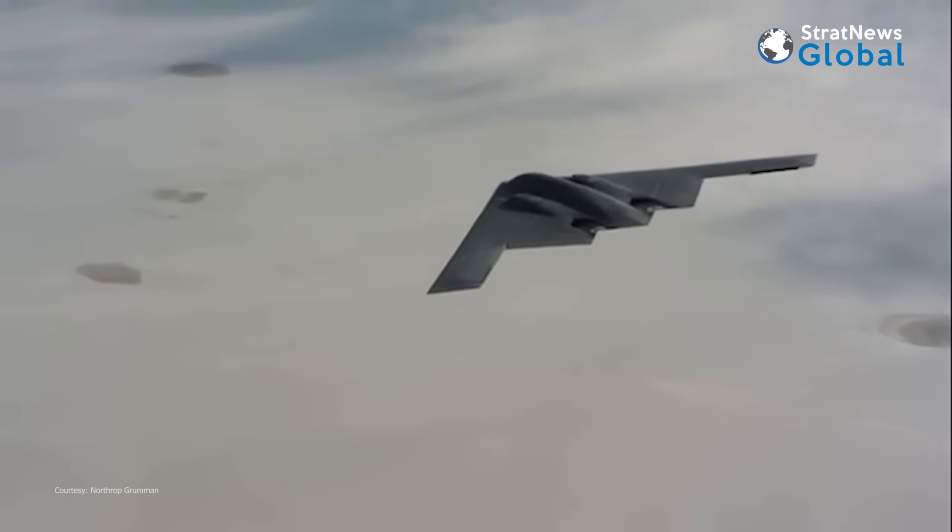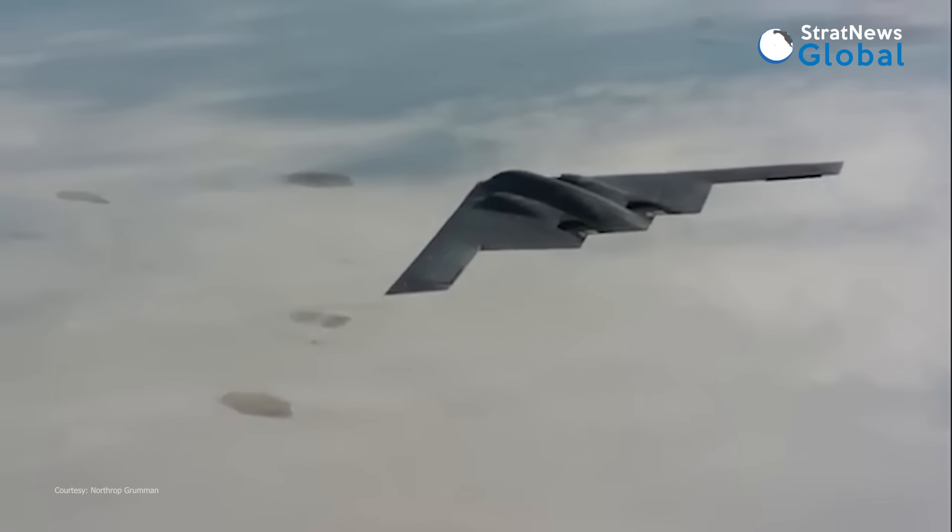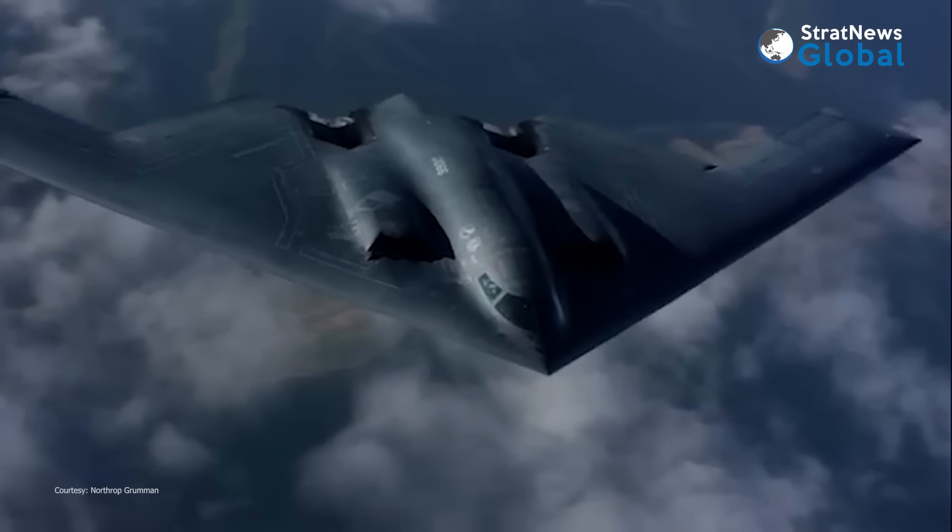It holds the record for the longest air combat mission in history — a 44-hour mission in Afghanistan.